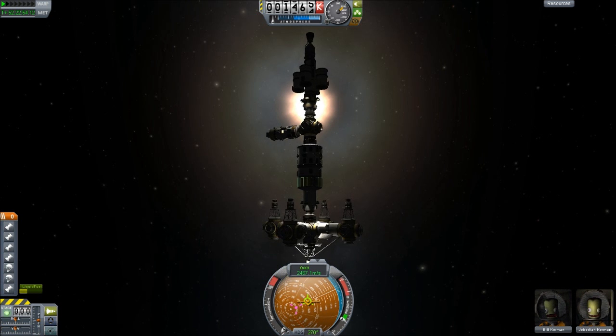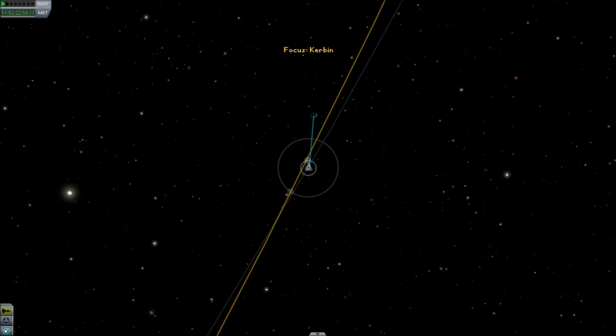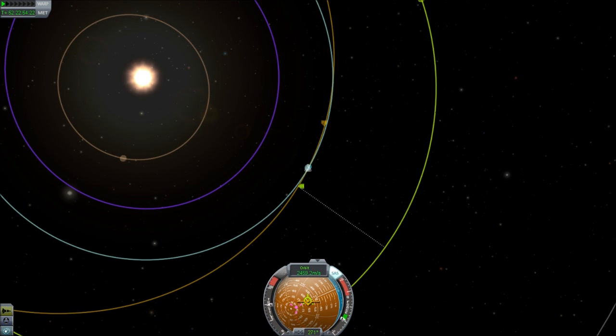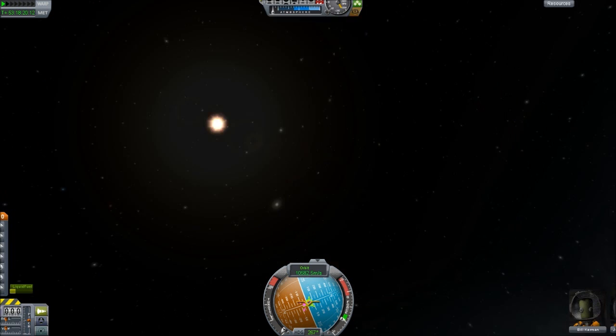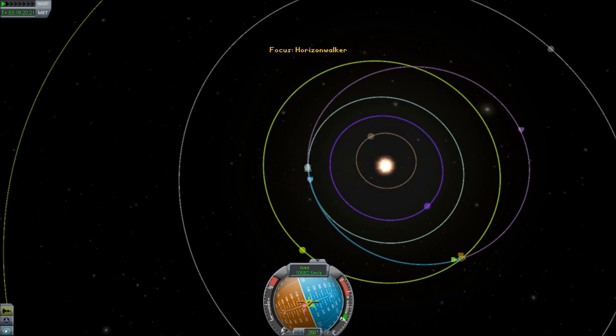Let's open that up and do this the old fashioned way — begin our burn. That's better. Sometimes the old fashioned way really is the best. That did use up a lot of fuel and we're pretty low now, but that doesn't matter. We've got a lot of Xenon gas left and can go where we like — it'll just take a while. We've got our intercept course for Duna. Let's get going.